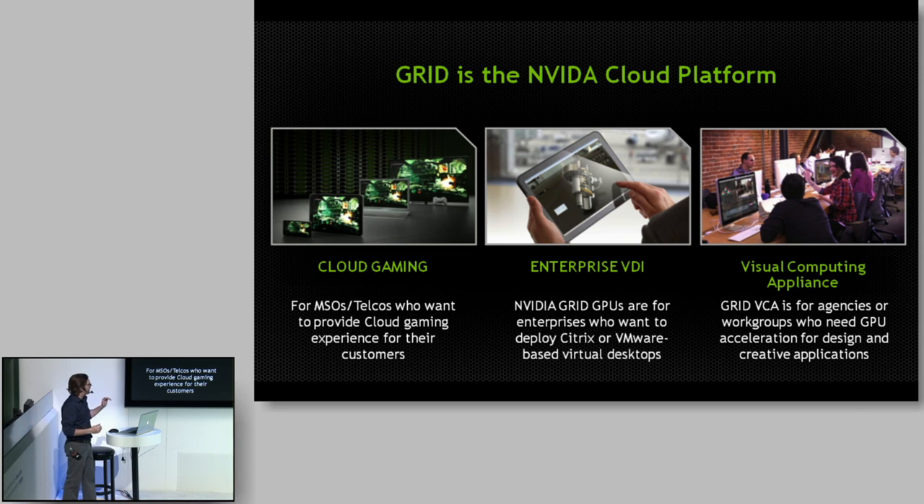NVIDIA has been working on that problem and basically they have three different levels. They've got a cloud gaming answer that will actually allow people to play games in the cloud with full graphics processor capability. There's also an enterprise version where people can deploy Citrix VMware clients that have graphics processors.